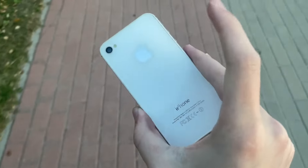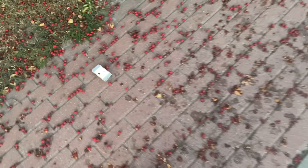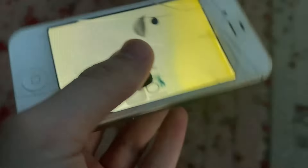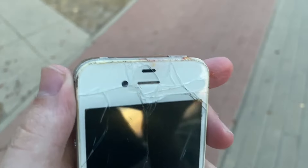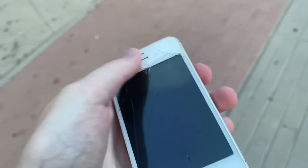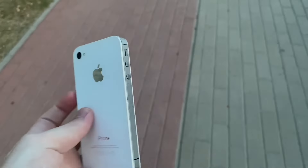No damage once again. Pretty tough. Oh god — oh geez, it finally broke. Damn, that's bad.